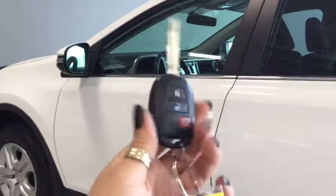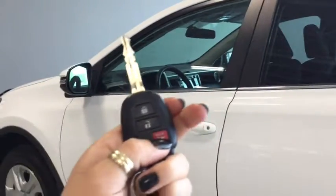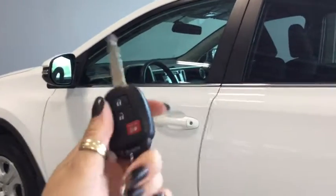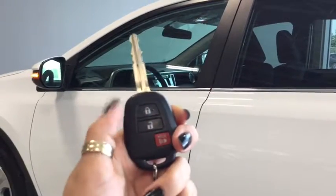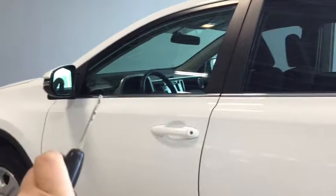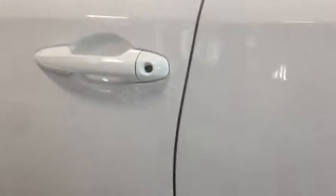Helping you into your RAV4 is this handy key fob — you've got your lock, your unlock, and your panic button, and there's also an extra key for emergencies. Pushing the unlock button once unlocks the front door and pushing it twice unlocks all four. You do have your signal indicators on the side, which is really nice on the highway and in busy streets.